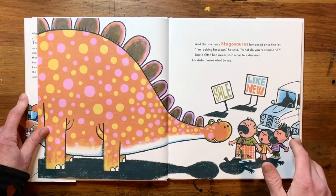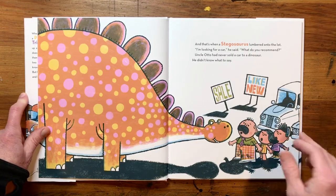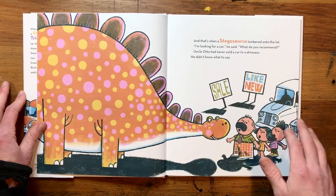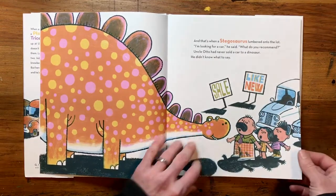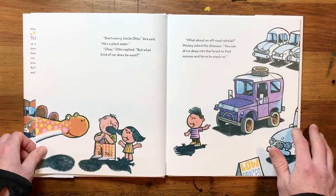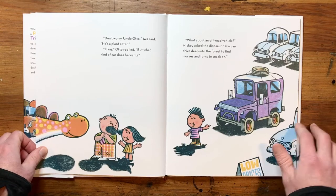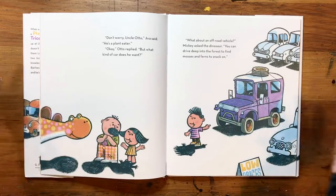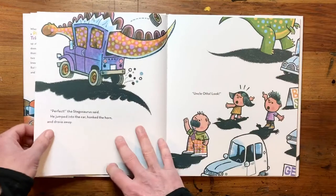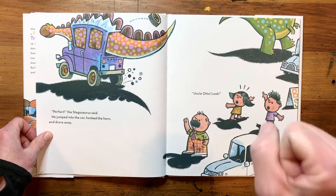And that's when a stegosaurus lumbered onto the lot. I'm looking for a car, he said. What do you recommend? Scientists and dinosaurologists know that that's how stegosaurus sounded. Uncle Otto had never sold a car to a dinosaur. He didn't know what to say. Don't worry, Uncle Otto, Ava said. He's a plant eater. Okay, Otto replied. But what kind of car does he want? What about an off-road vehicle? Mickey asked the dinosaur. You can drive deep into the forest to find mosses and ferns to snack on. Perfect, the stegosaurus said. He jumped into the car, honked the horn, and drove away.